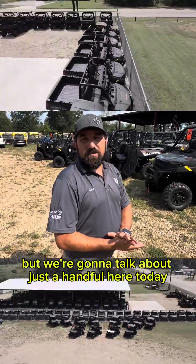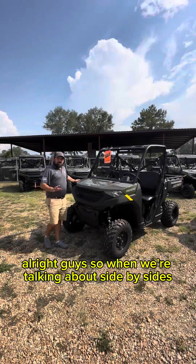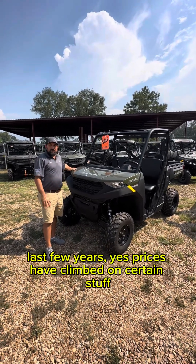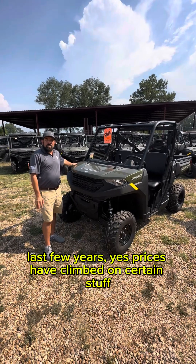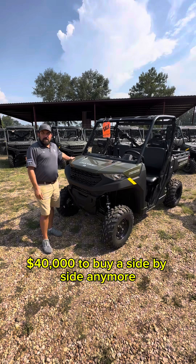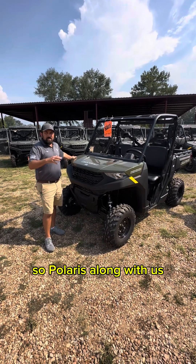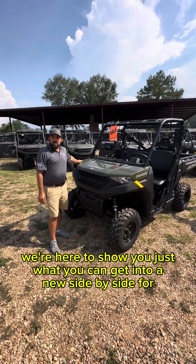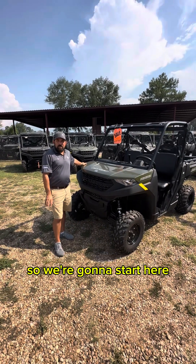When we're talking about side-by-sides, past experience the last few years — yes, prices have climbed on certain stuff — but it doesn't take $20,000, $30,000, $40,000 to buy a side-by-side anymore. Polaris has adjusted and prices are starting to come down. We're here to show you just what you can get into in a new side-by-side.